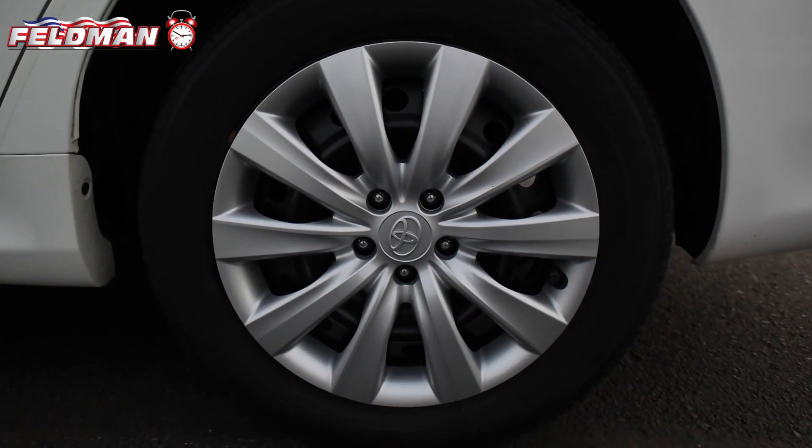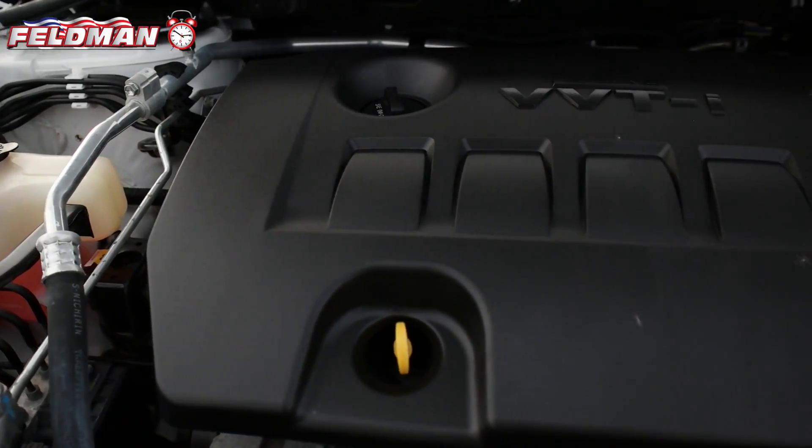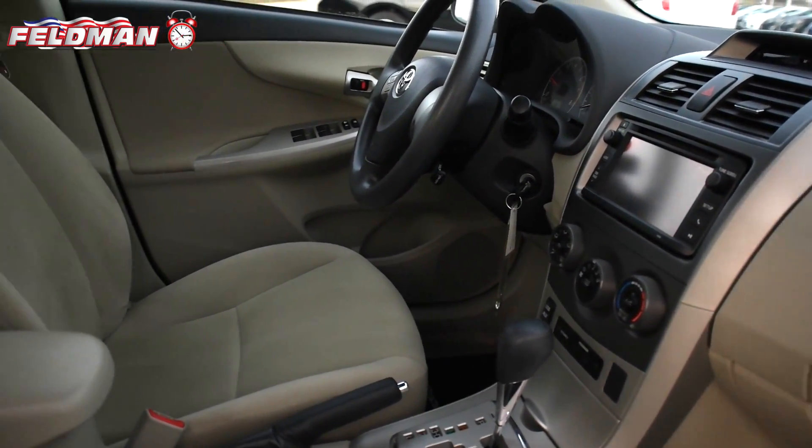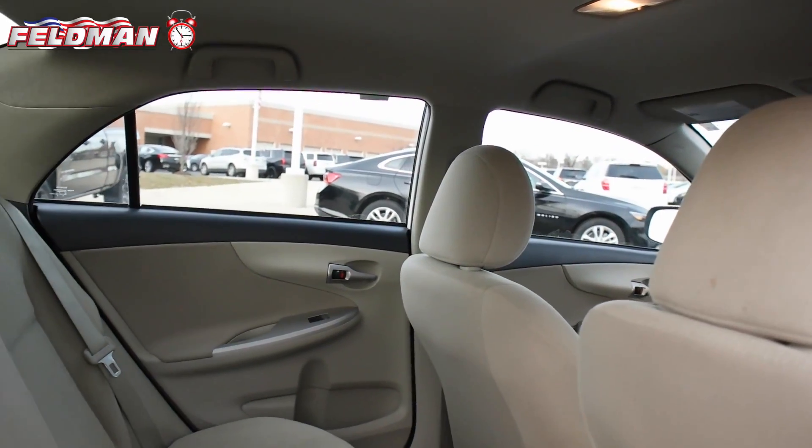Praised for its control layout, fuel economy, and ride, this Corolla features a 1.8L dual overhead cam engine, traction control, 4-wheel anti-lock brakes, and dark charcoal interior.